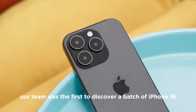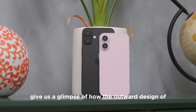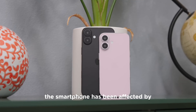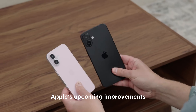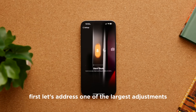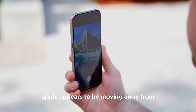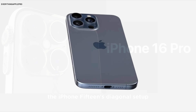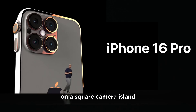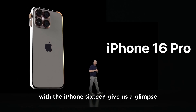Our team was the first to discover a batch of iPhone 16 leak cases, giving us a glimpse of how the outward design of the smartphone has been affected by Apple's upcoming improvements. First, let's address one of the largest adjustments: the camera lens's orientation. Apple appears to be moving away from the iPhone 15's diagonal setup on a square camera island and toward a vertically organized camera stack with the iPhone 16.